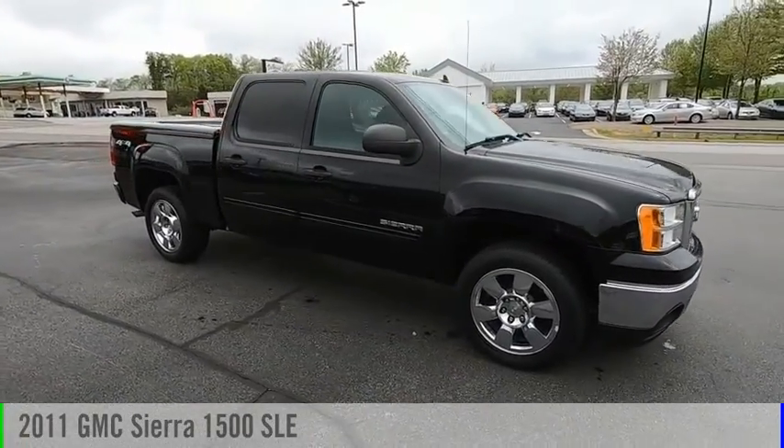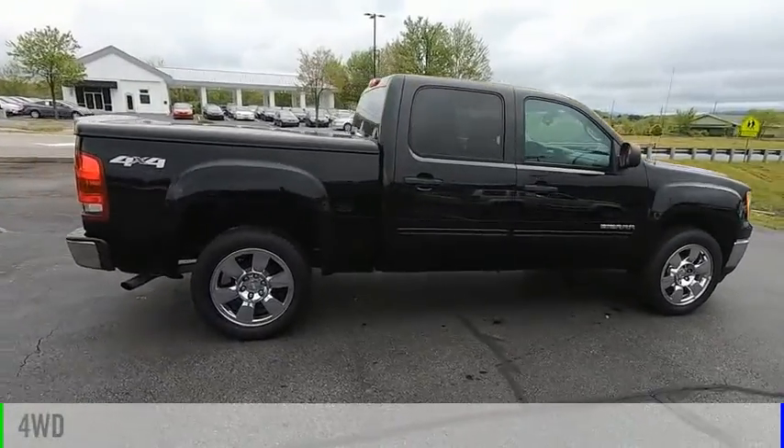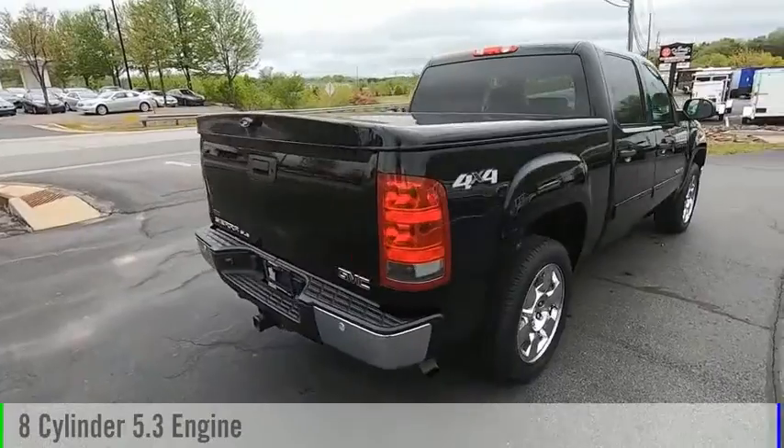We are pleased to show you the 2011 Sierra 1500. This vehicle is powered by a four-wheel drive, eight-cylinder, 5.3-liter engine.